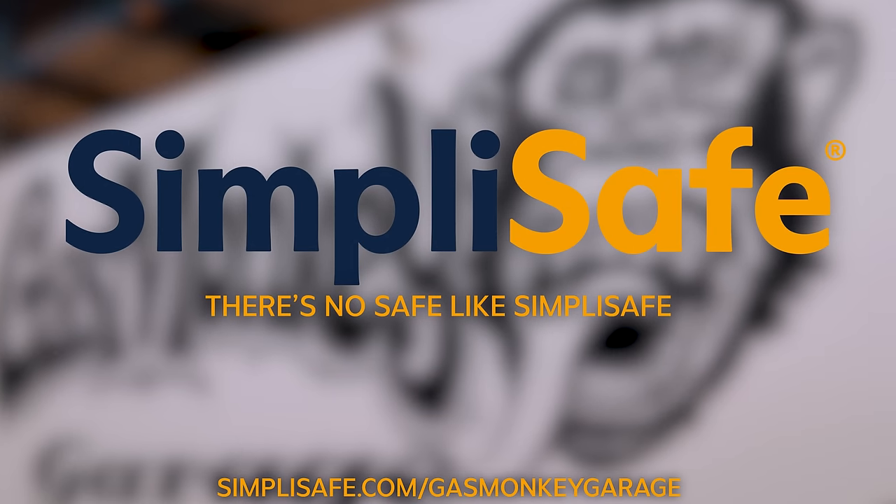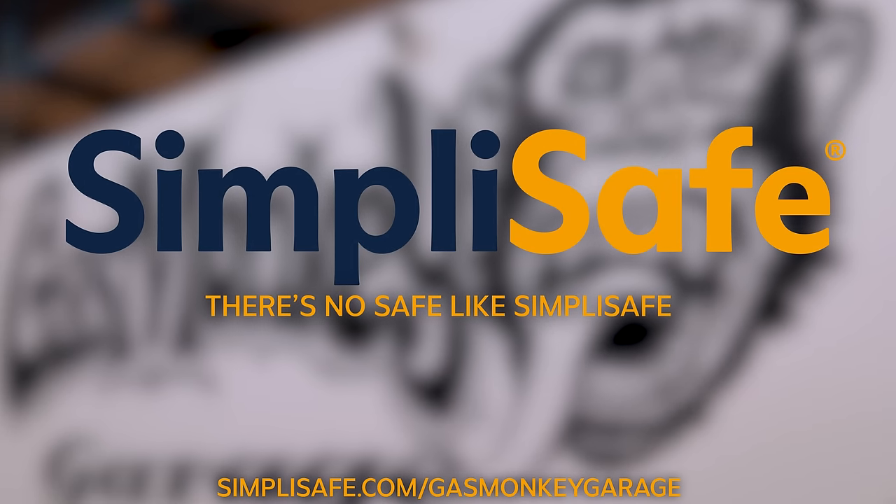This video is sponsored by SimpliSafe. There's no safe like SimpliSafe. Today we are keeping things under lock and key thanks to SimpliSafe. Keeping the car safe from these sneaky little monkeys isn't just about locks and alarms. It's serious business.